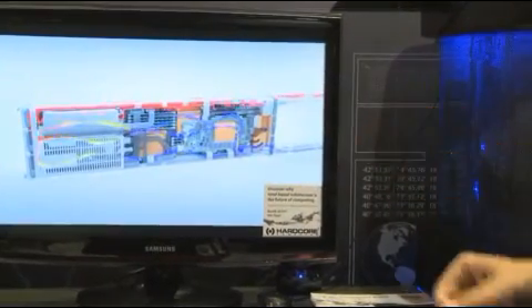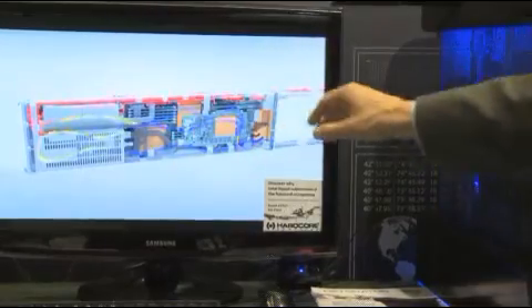You gain better energy efficiency, particularly in the server model. Because you're so much more efficient than air, you're able to significantly cut the cost of cooling the data center by up to 80%.